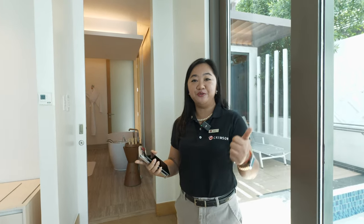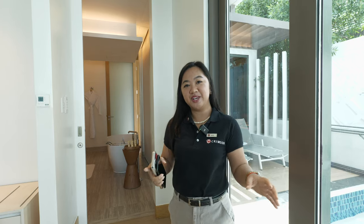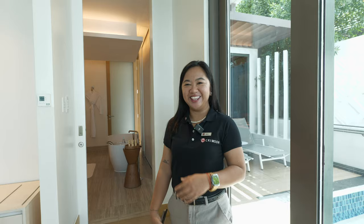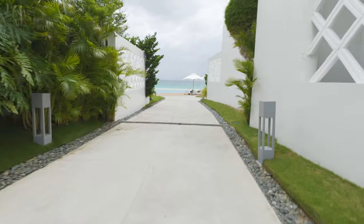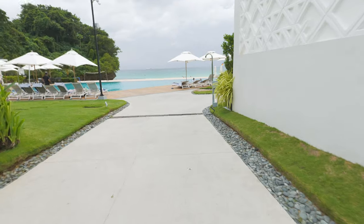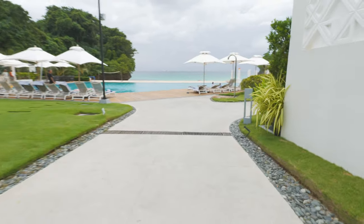We're so glad to have you here with us in Crimson Boracay, and hopefully you'll enjoy your stay with us. Please feel free to visit our website, crimsonhotel.com Boracay, for any special promotions. Now walking out to the beach — the weather is beautiful right now, not too hot, not too cold. Fantastic.